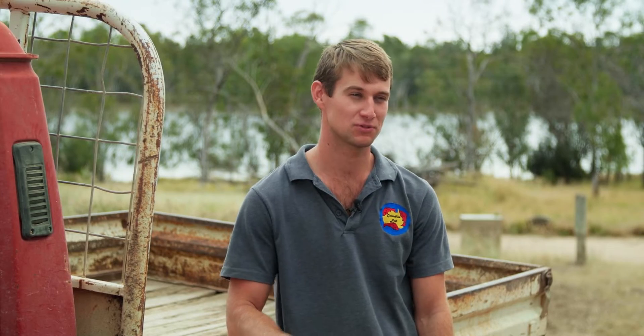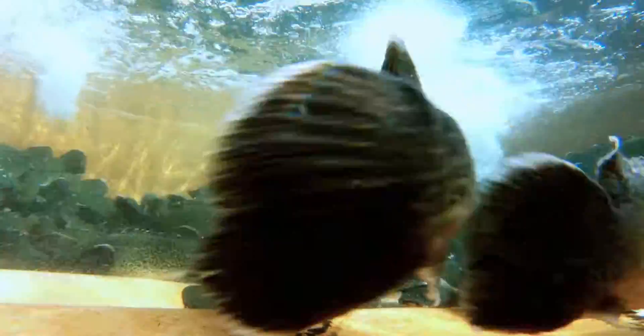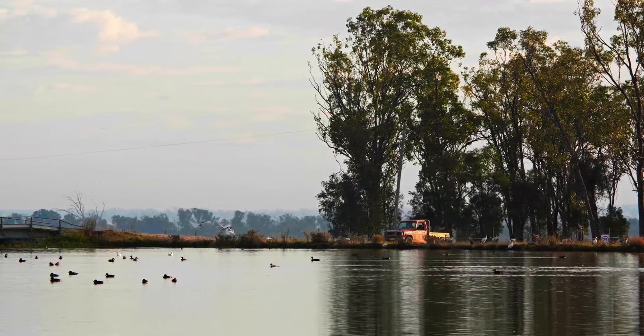The Murray Cod is the largest freshwater fish in Australia, growing to well over 100kg and over 1.8m long. It's a very predatory fish, very aggressive — it'll attack anything that you put in the water. It has a beautiful green motley colour along the skin and really good growth rates, which is good for farming.